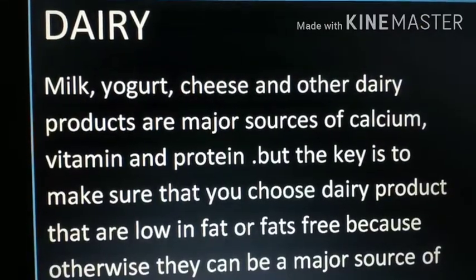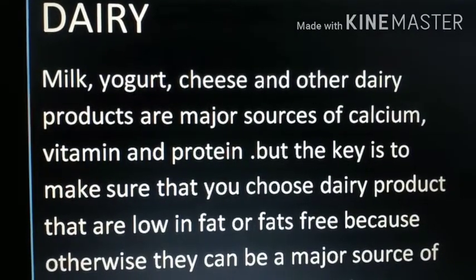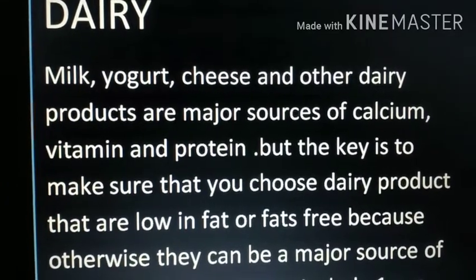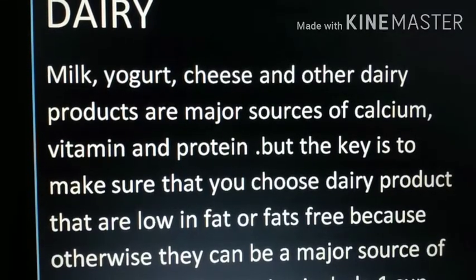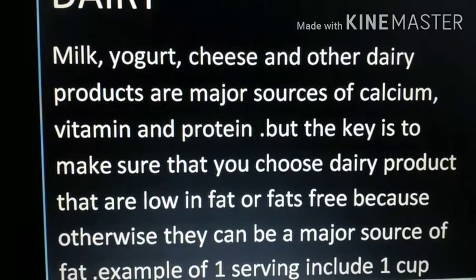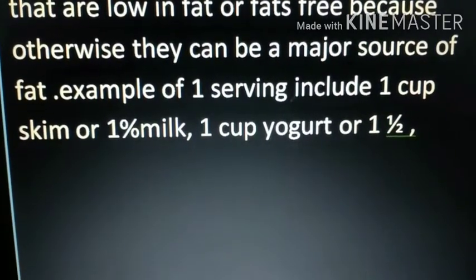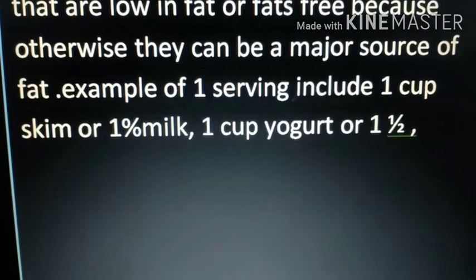Dairy products such as milk, yogurt, and cheese are major sources of calcium, vitamins, and protein. The key is to choose dairy products that are low-fat or fat-free, as otherwise they can be a major source of fat. One serving includes one cup skim or low-fat milk, or one to one-and-a-half cups of yogurt.